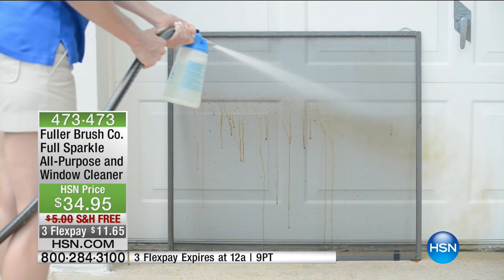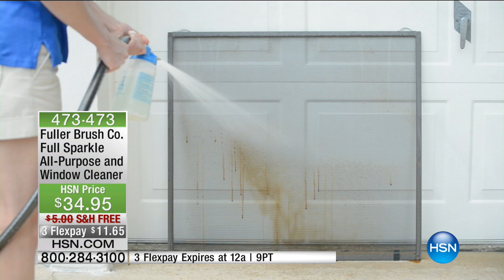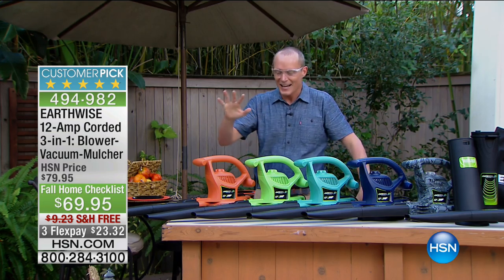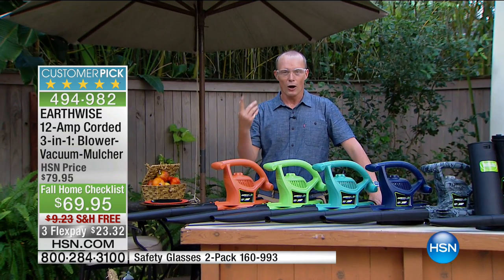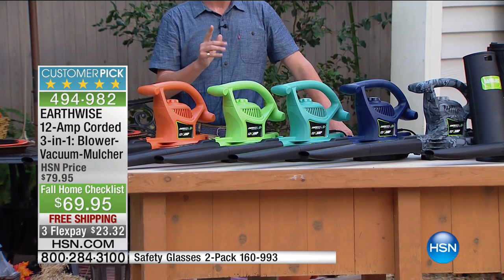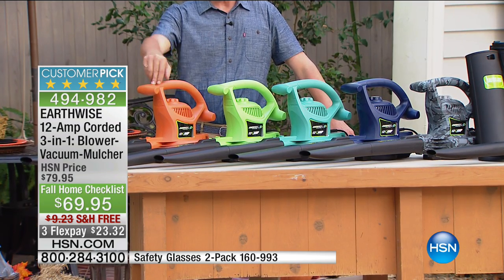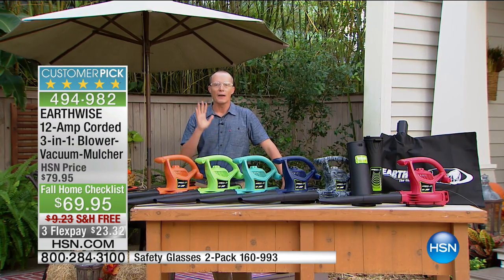We are at home here at HSN. A pair of safety goggles for less than $15 — you should always be using them when operating yard equipment so nothing flies up into your eyes. They protect all the way around to the side, and they're also available in tinted. Now, leaves — I love them when they first fall, they look beautiful in the grass. But then when they get on the pathway, driveway, or patio, they become wet — not only an eyesore but a safety hazard. We've got a leaf blower right now in four colors: orange, green, teal, purple, and camo — and the price is phenomenal. We have 500 units of each.